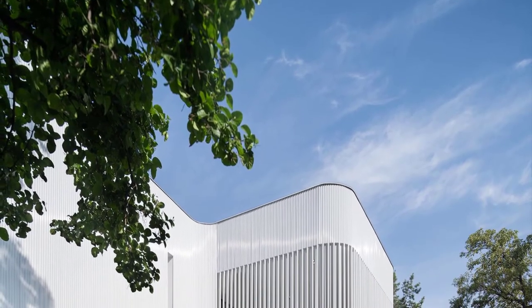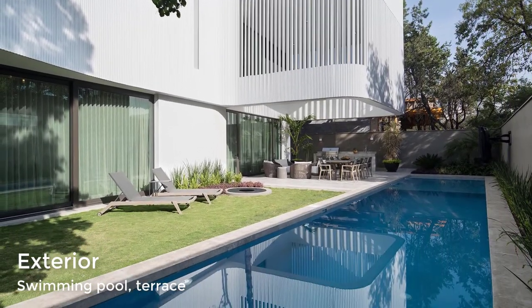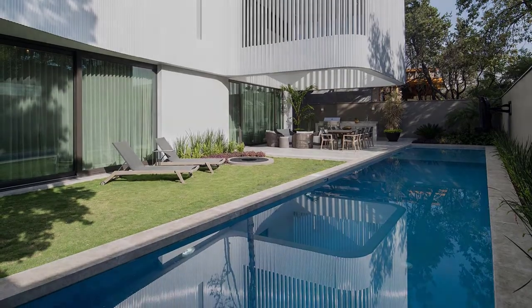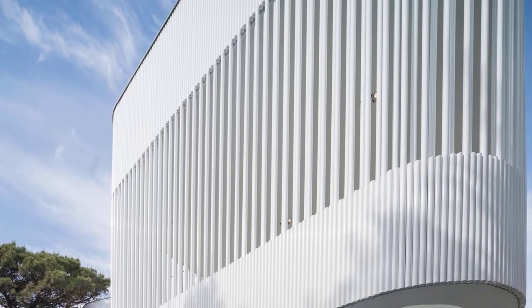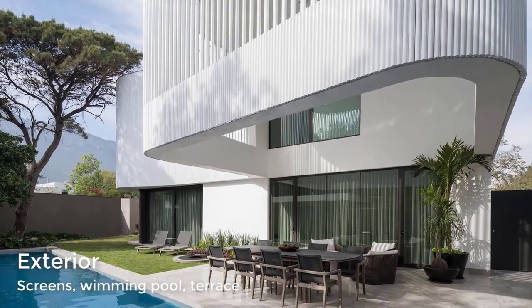Rounded corners accentuate the flow of the exterior, softening the sharp corners created by the trapezoidal site. The white screen is contrasted by the dark bronze finish of the window frames, sliding garage doors, and pivoting front door.